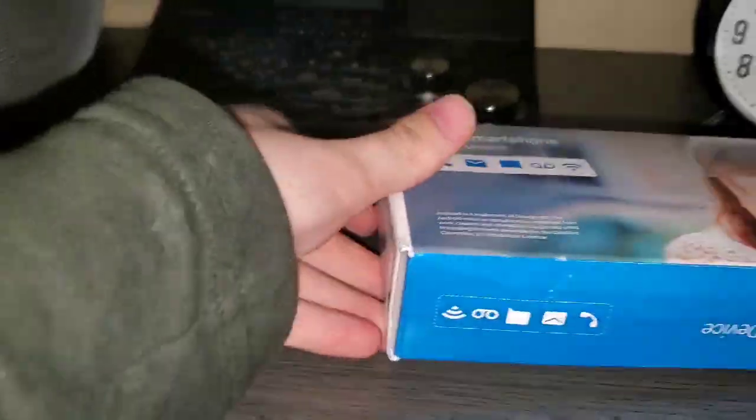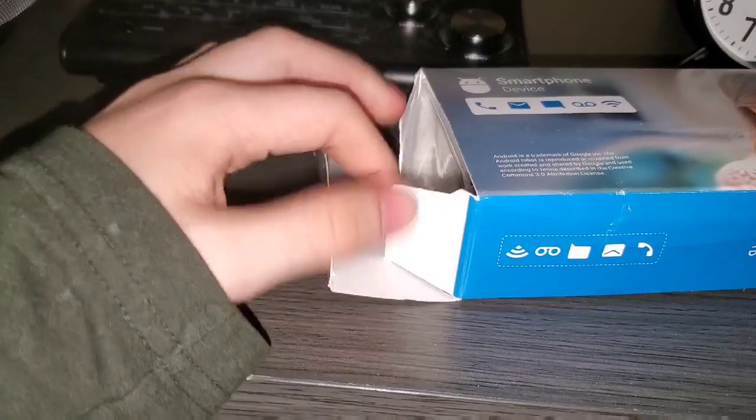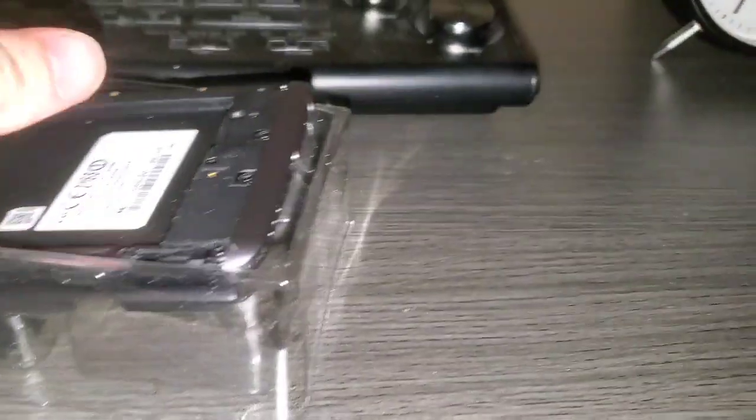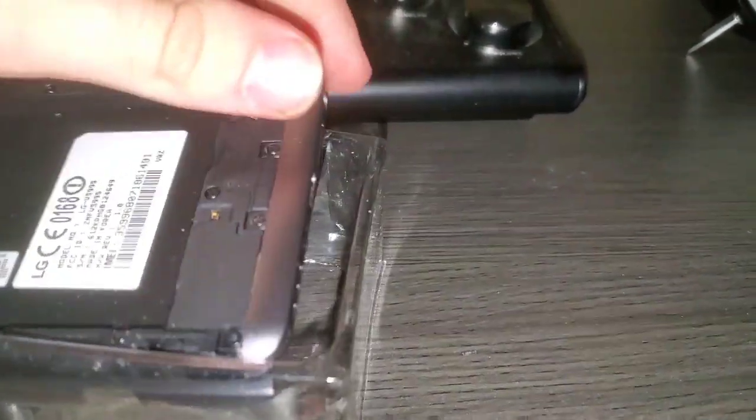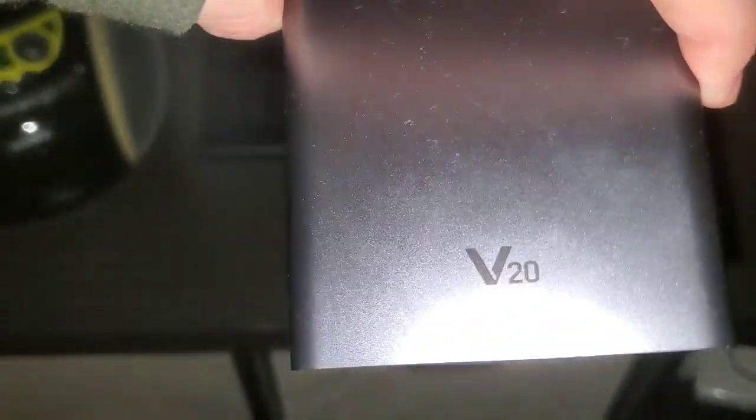Why? Well, I accidentally deleted the original video, and for some reason it did not back up. Now that we know everything is okay, I'll continue on with the grand unboxing of this phone. We're back — let's unbox everything. This is probably the most underrated smartphone of all time: the LG V20.